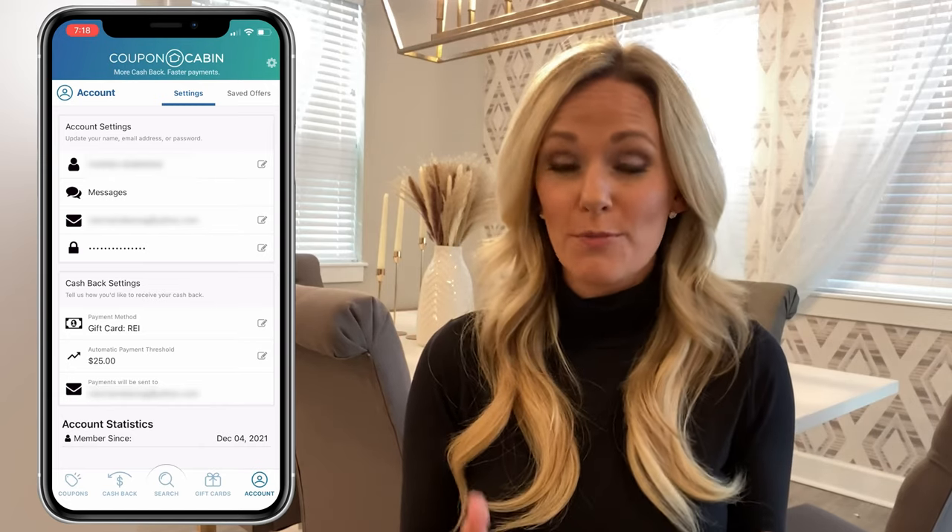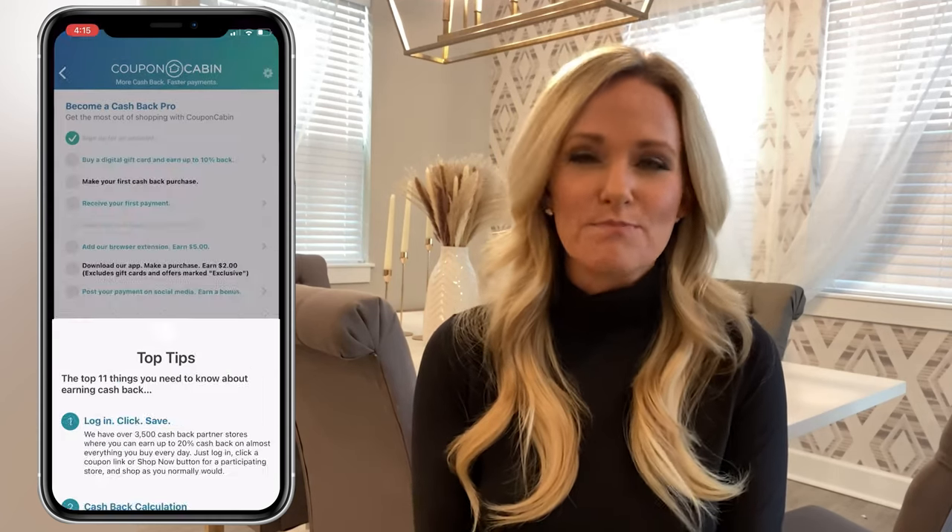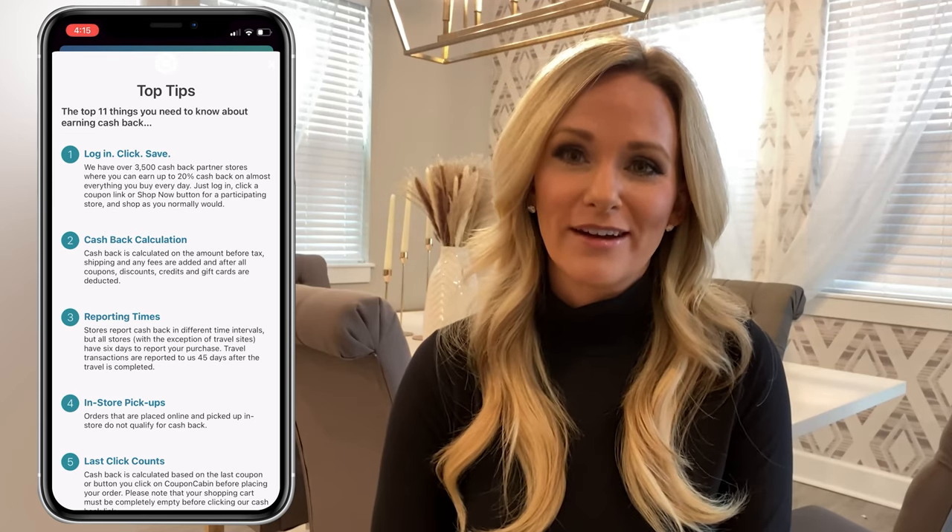However, when Vianna tapped Save, Coupon Cabin notified her that the payment threshold for an REI gift card was actually $25. So your payment threshold will vary depending on which gift card you choose — for an Amazon gift card, the $10 threshold worked. Once you create an account and confirm your payment preference, you're ready to start earning cashback. You can see your cashback history and summary on the Cashback tab, where you'll find your lifetime earnings, payables, payment settings, history, and any bonus cash you've earned.